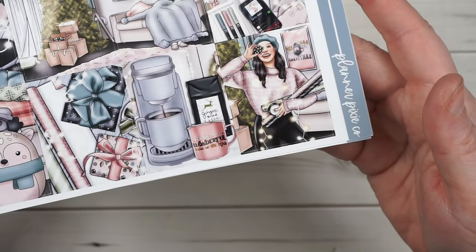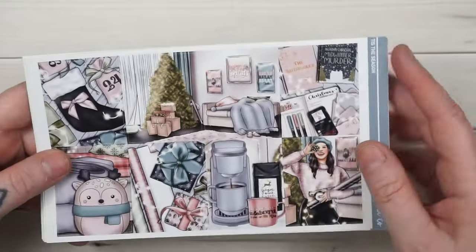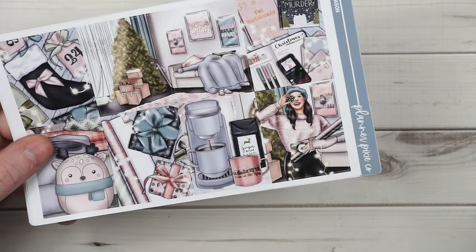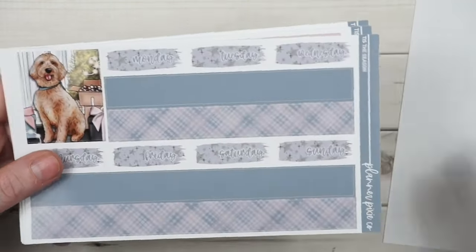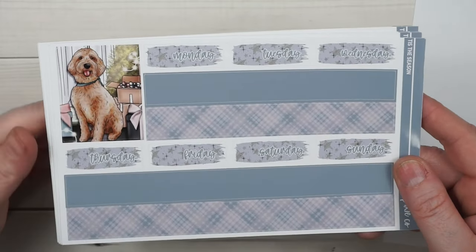It's called Tis the Season — it's got a little bit of everything, present wrapping and that's really pretty. You will have the same five options — there'll be different skin tones and hair color options for this one. I just don't think I'm going to print them all out for new releases anymore; it's just a lot of extra work. You've got your little doggo here.